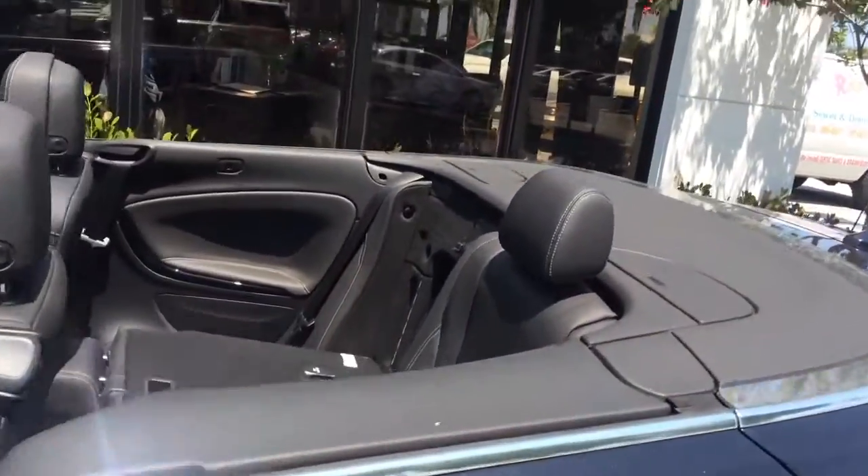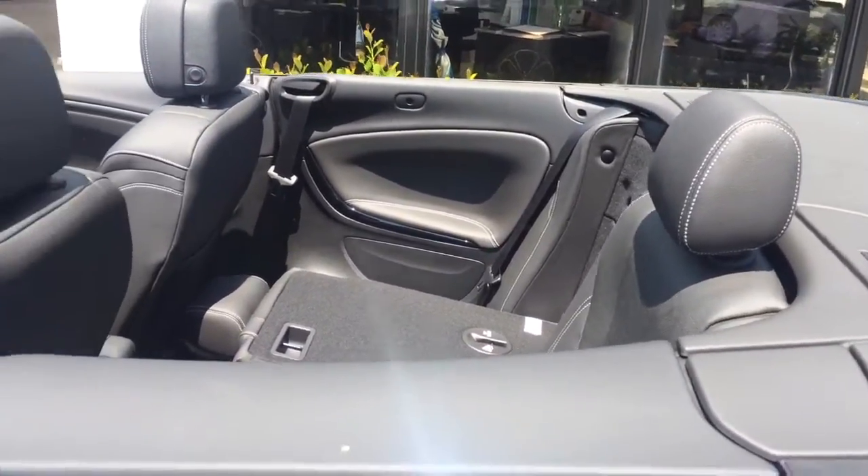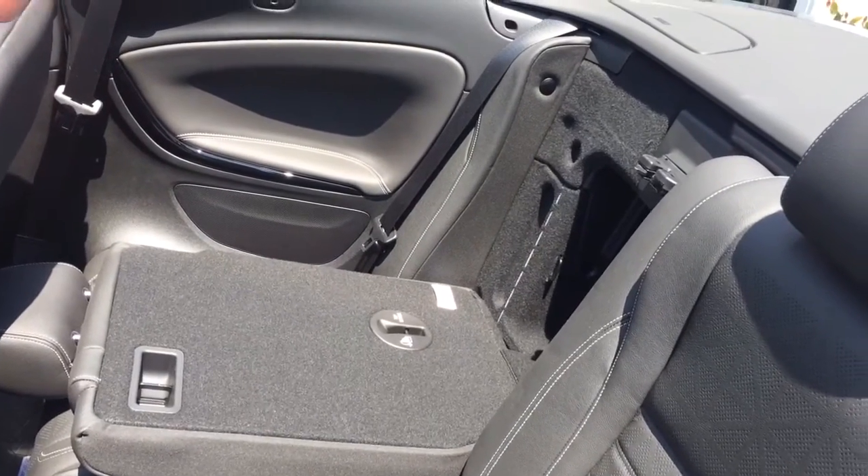The top can be either opened or closed as you're driving, as long as you're doing under 30 miles an hour. The seats can be folded down electronically through the trunk.